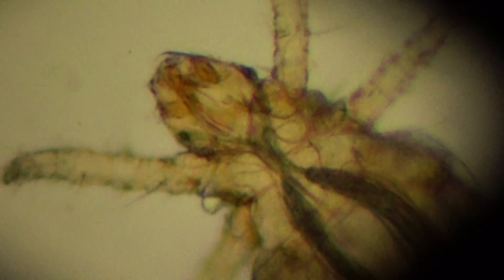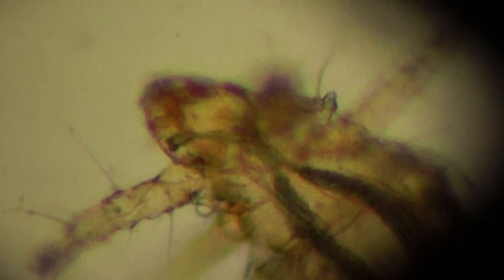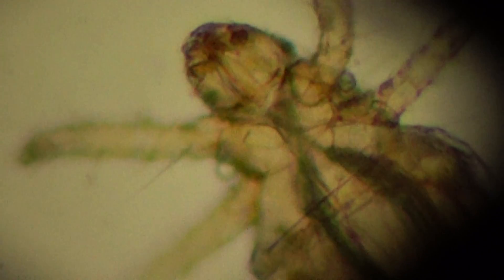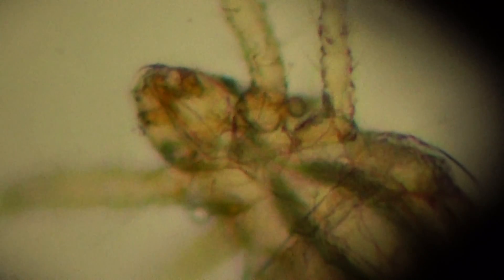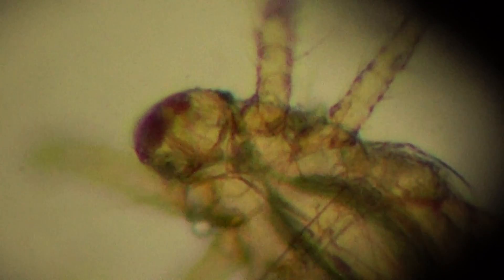You can see the head and three pairs of legs up here. Normally all Acari should have four pairs of legs. The mouth apparatus is a biting and sucking apparatus.